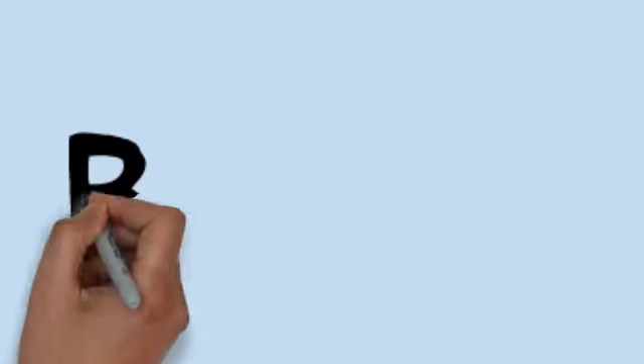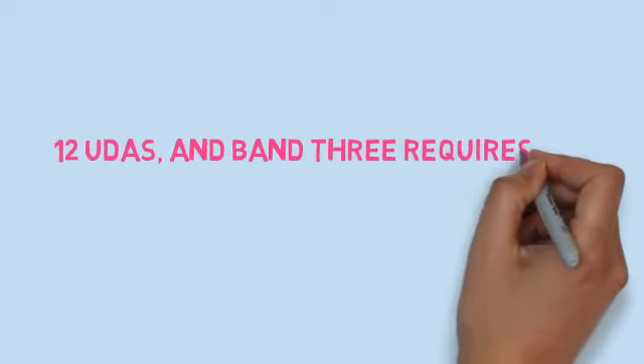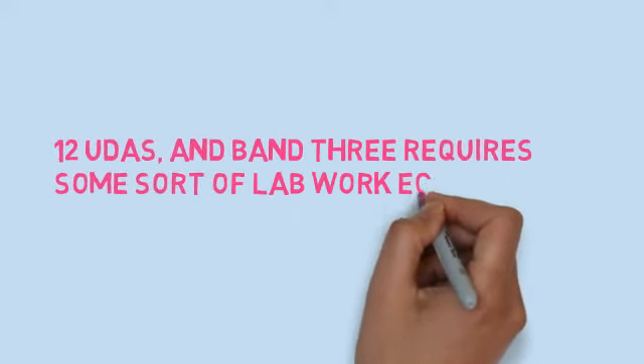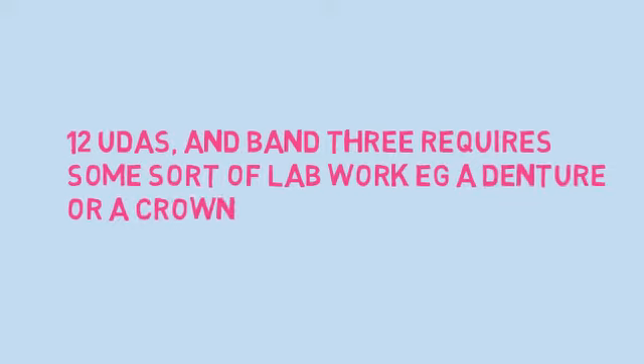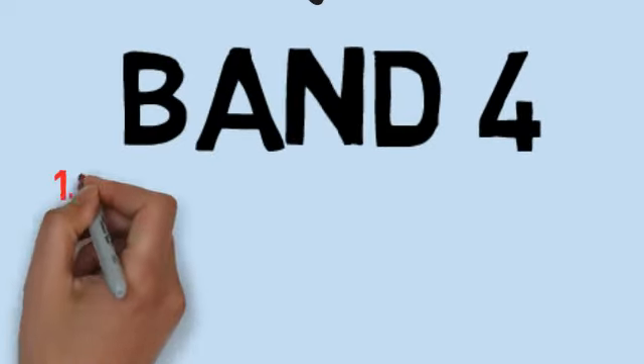Then there's band 3, which is 12 UDAs, and band 3 essentially encompasses anything that requires some sort of lab work, for example a denture or a crown. We also have what is sometimes referred to as band 4, which provides 1.2 UDAs and is known as an urgent band.